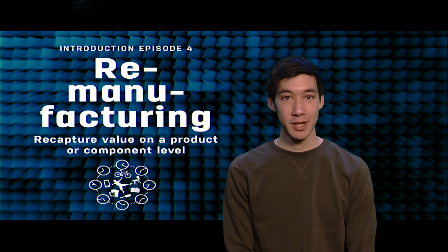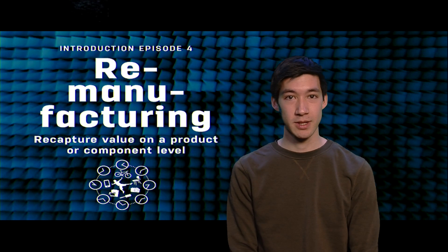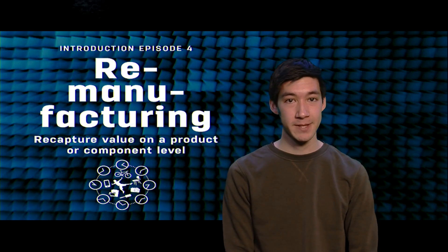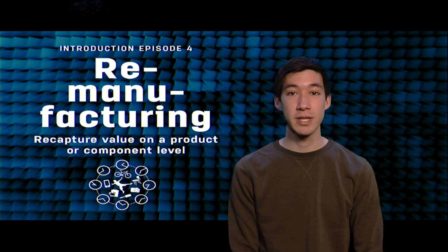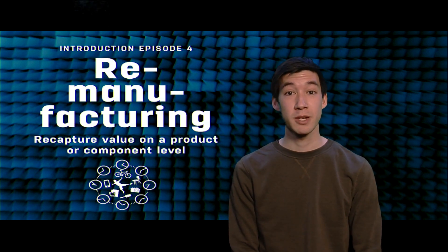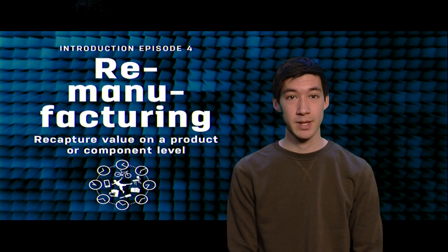Hello everyone, we have arrived at episode 4, which means we'll be digging into the concept of remanufacturing. This is one of the ways companies can give products a second life. Remanufacturing is a huge industry, but what are the underlying business values and what are the challenges?